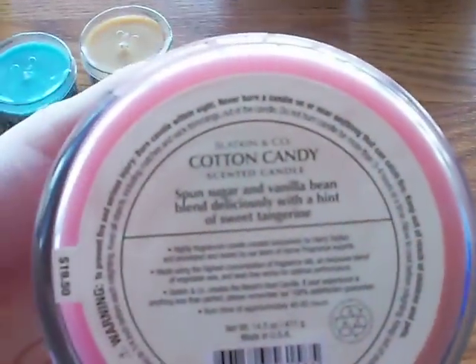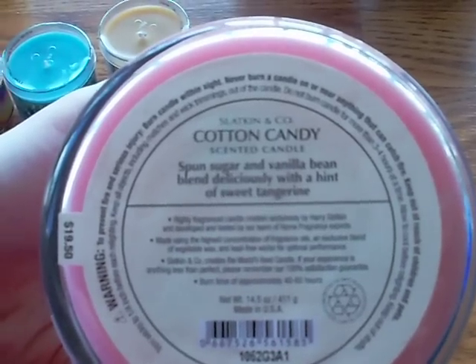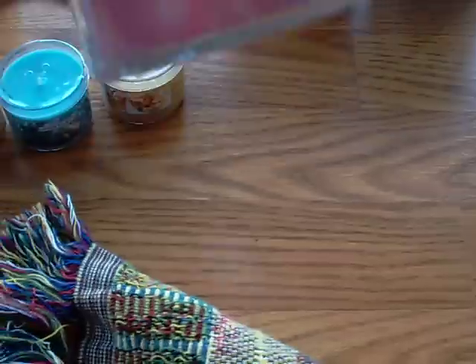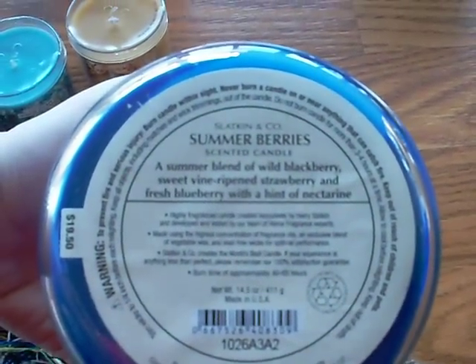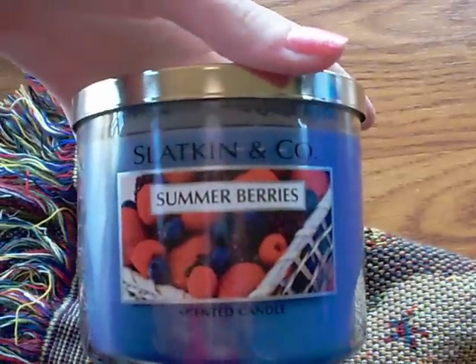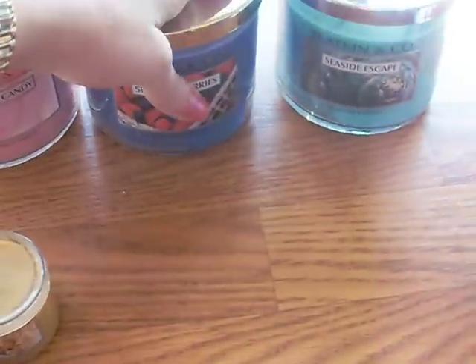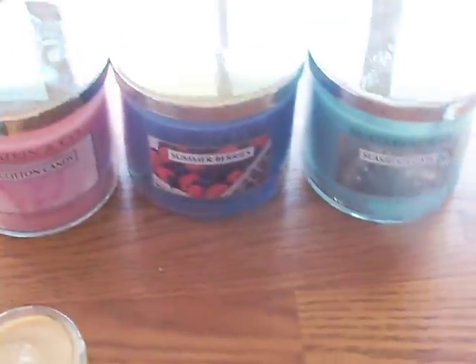I got Cotton Candy — it's a sponge sugar and vanilla bean blend with a hint of sweet tangerine. It's just a very sweet, soft smell and I really liked it. Then I got Summer Berries, which is a summer blend of wild blackberries, sweet vine-ripened strawberry, and fresh blueberry with a hint of nectarine. It reminds me of grape juice mixed with some kind of candy.